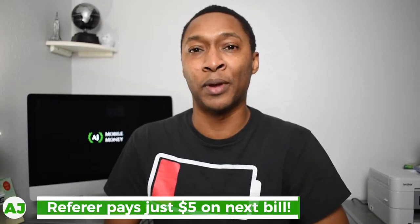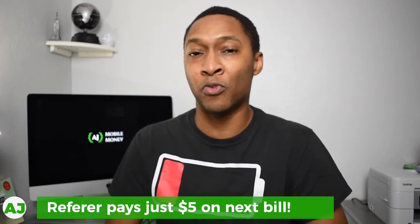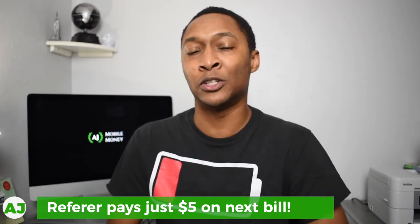Now they have brought that back — they didn't have it for a while, but now it's an even better deal for the person who's actually inviting. When you invite someone, they're going to only pay $25 in their first month, but you're only going to pay $5 in the month that you invite someone — no matter if you're paying $40 or if you're paying $25, which is the lowest you can pay when you participate in the PartyPay feature.